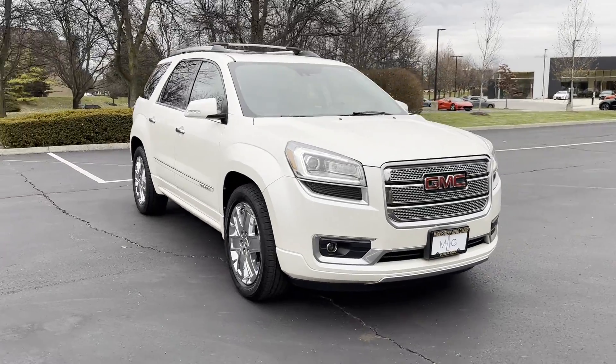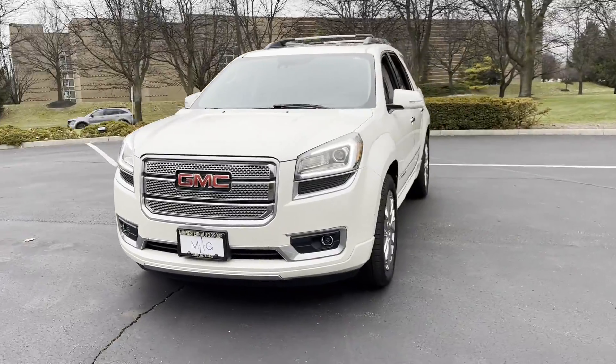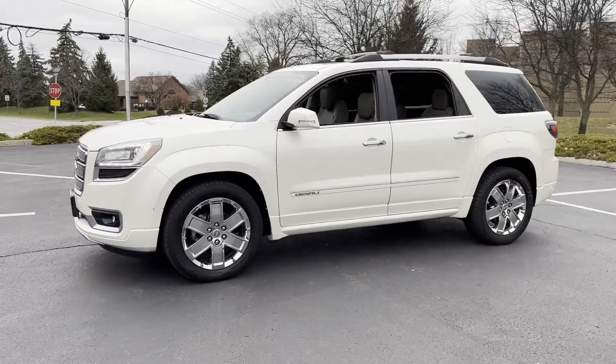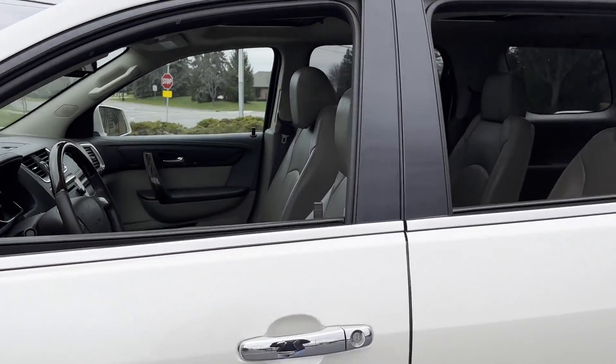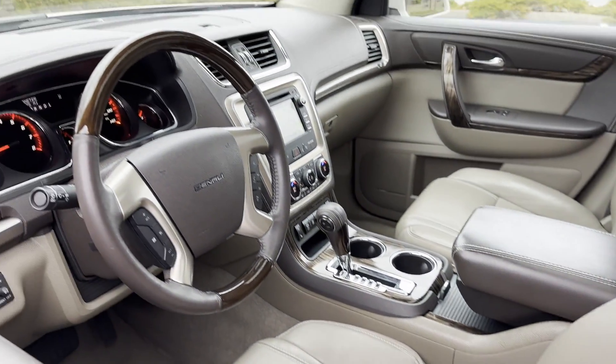2014 GMC Acadia. This SUV offers space as well as power and performance. It's full of phenomenal features that any driver would appreciate, such as cross-traffic alert, side view mirrors with turn signals, lane departure warning, heads-up display, and satellite radio.